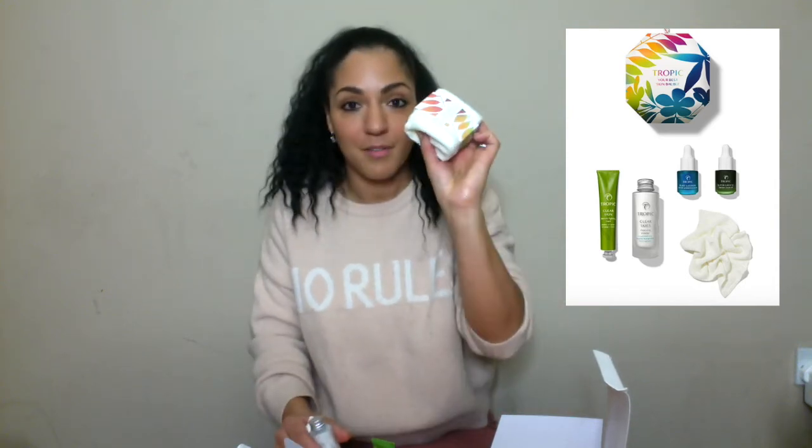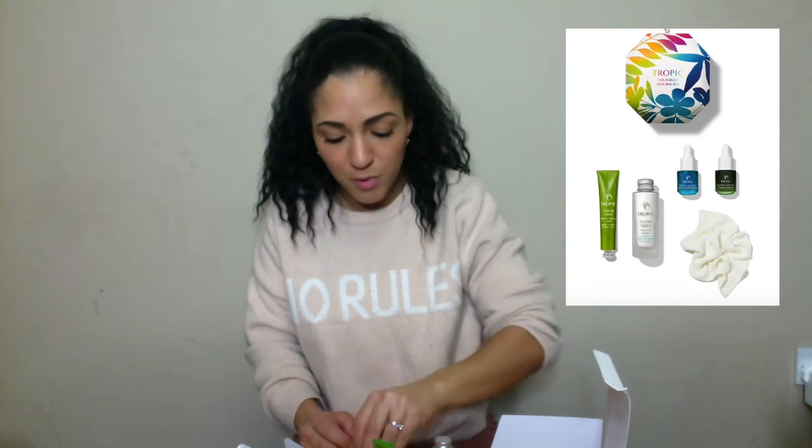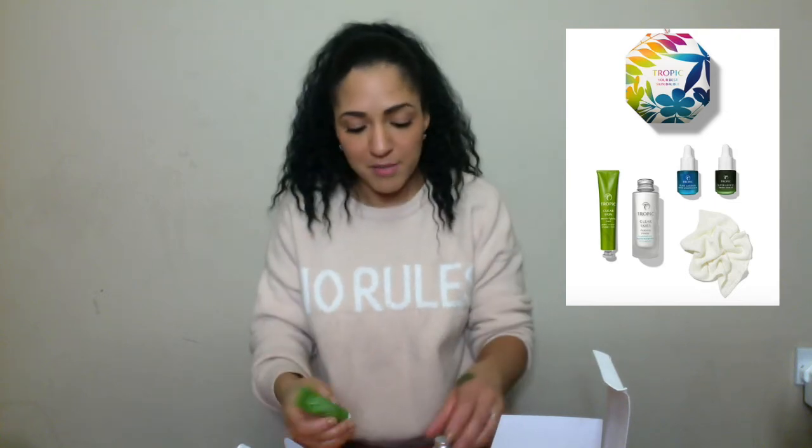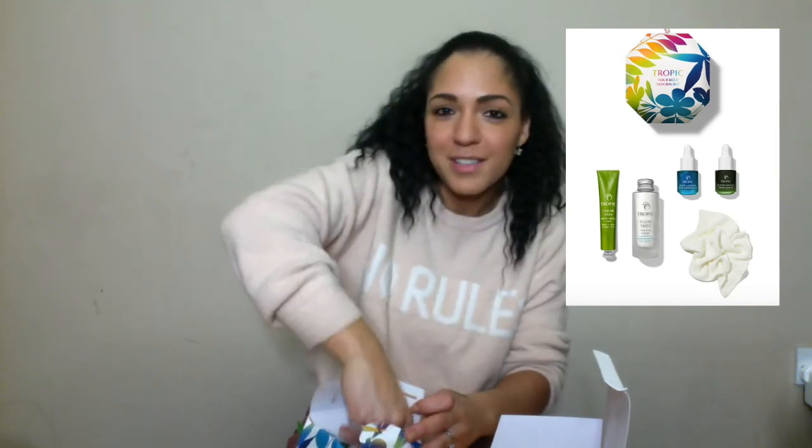So inside this Clear Bauble you've got a lovely face cloth, Clear Skies cleansing powder — great for those with excess oily skin — Pure Lagoon for blemishes, Super Greens for giving your skin the vitamins it needs, and a Clear Skin Blemish Fighting Mask which you could do once a week whenever you feel the need. That's another lovely, beautiful gift. Though I'm not sure — if you want to get a gift for someone, maybe think twice before implying they don't have clear skin. Probably one you might treat yourself to.